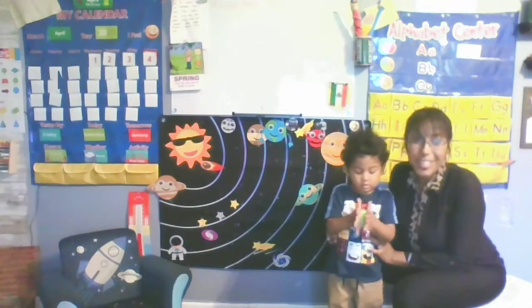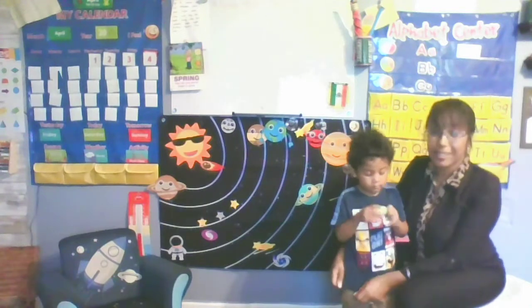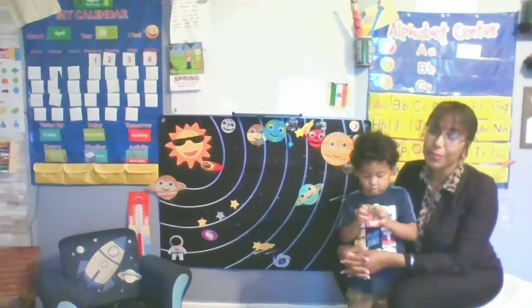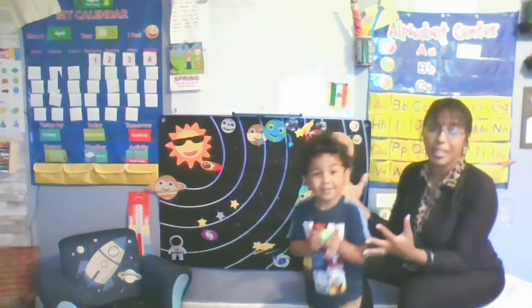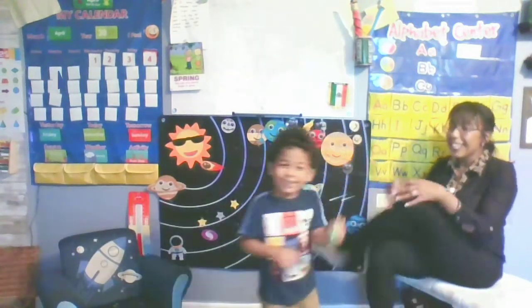Hey everyone, so let's play planet trivia with the three-year-old. I'm so excited to show you guys how smart my son is. He just turned in April and he's very invested in learning about everything there is about the universe. Today I'm going to ask him a few questions about the planets and he's going to tell you. You ready?